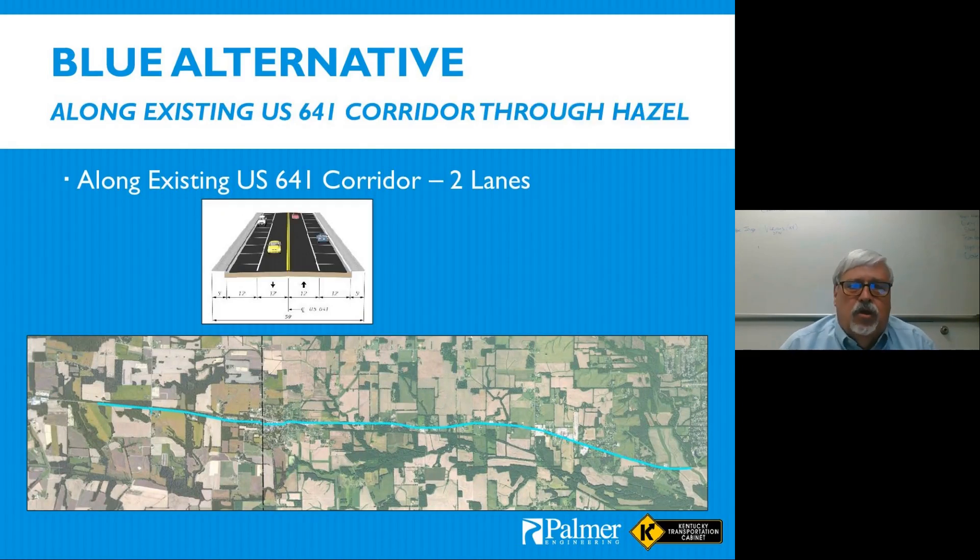Regarding the blue alternative, a segment in the community of Hazel has been identified as eligible for the National Register of Historic Places. Where we passed through that area, we used a two-lane alternative with parking on either side, essentially matching the existing footprint so we didn't encroach on the historic district.